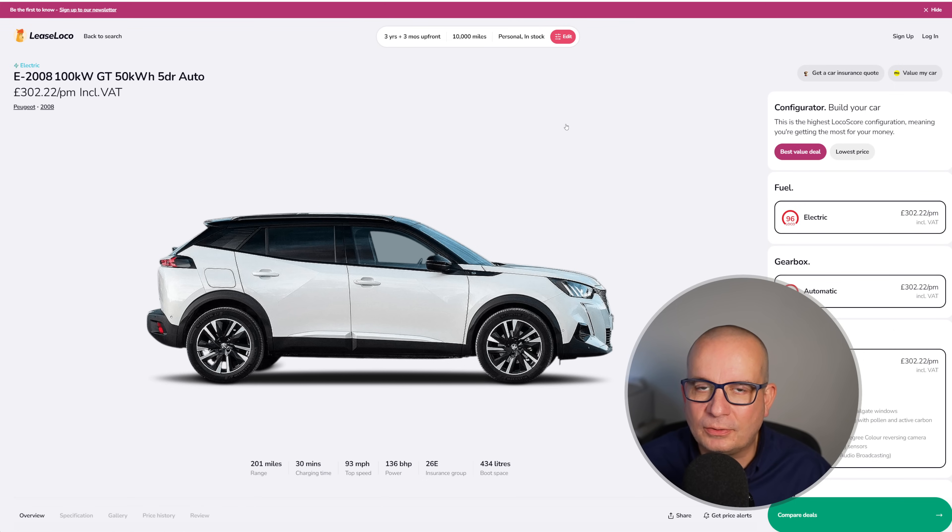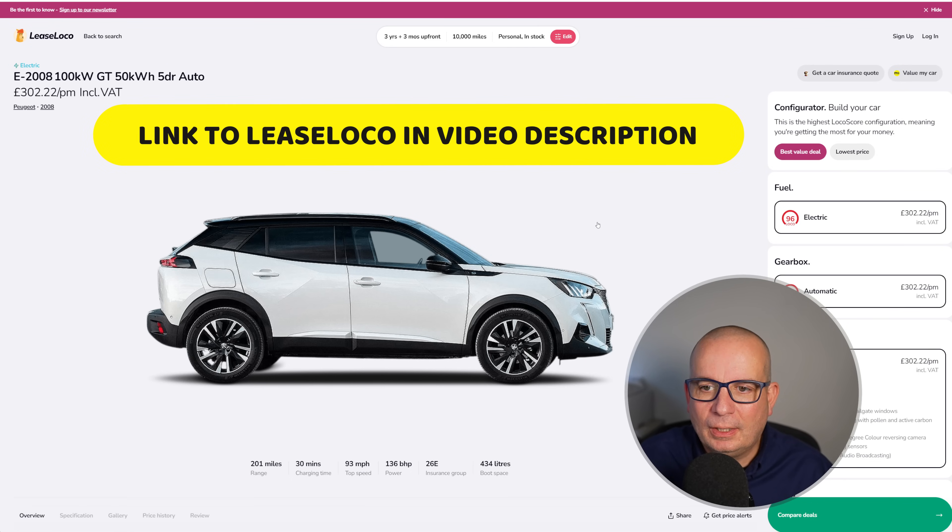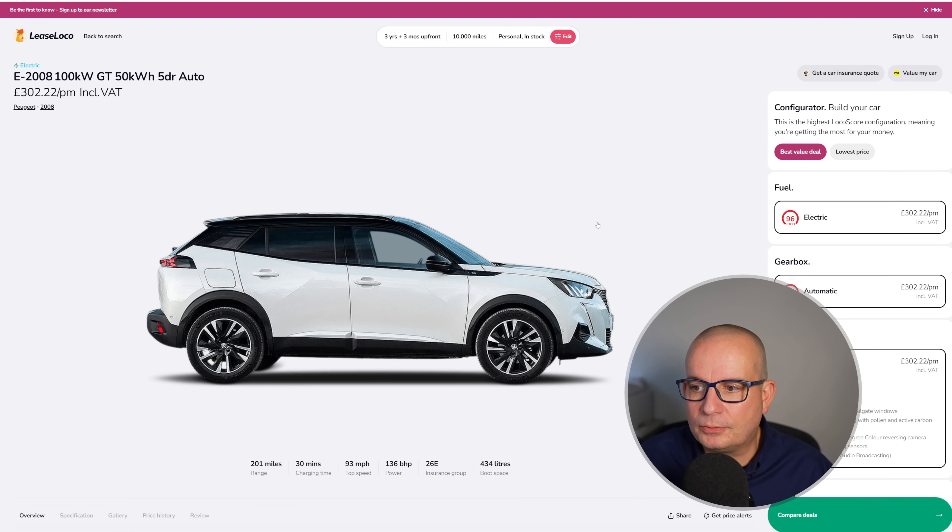Don't forget that in-stock car deals go very quickly, so if by the time you're watching this it's gone, I'm not pulling some conspiracy — the deal's just gone. I'd suggest you click through my link to LeaseLoco and keep an eye on things, because sometimes these deals disappear for half a day and then reappear. All the different brokers are selling the same batch of cars, so broker A might be sold out while broker Z just had a cancellation. Always worth keeping your eyes open.